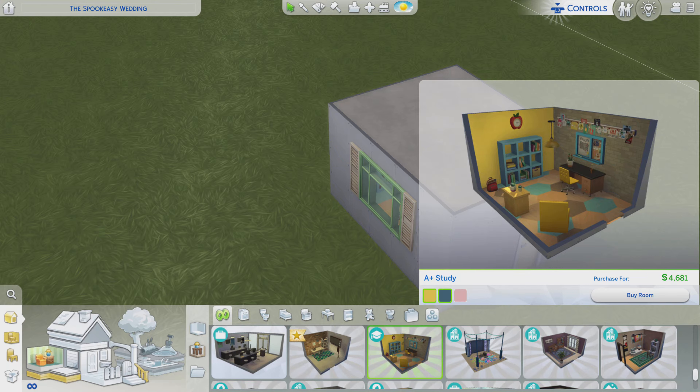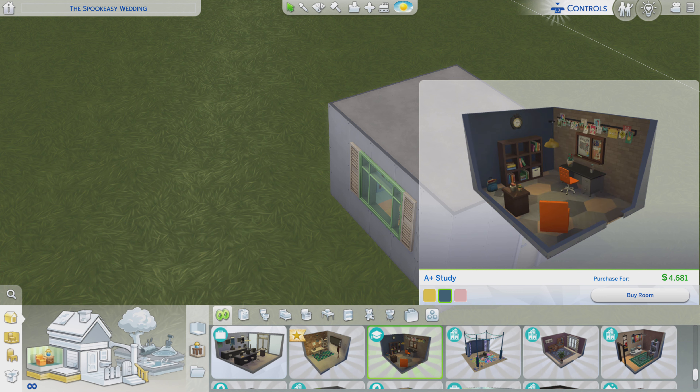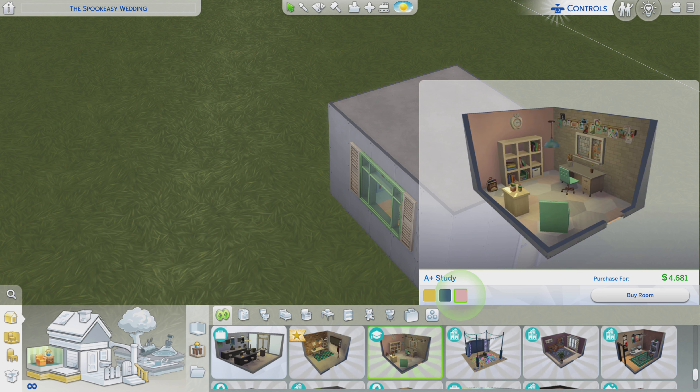Greetings! I am Harry Larry from Gary and this is episode 78 of The Sims 4 Maxis Rooms. This particular room is called A Plus Study. It is for almost $4,700 and you get three different color variations on this one. We are going to be looking at the yellow version.